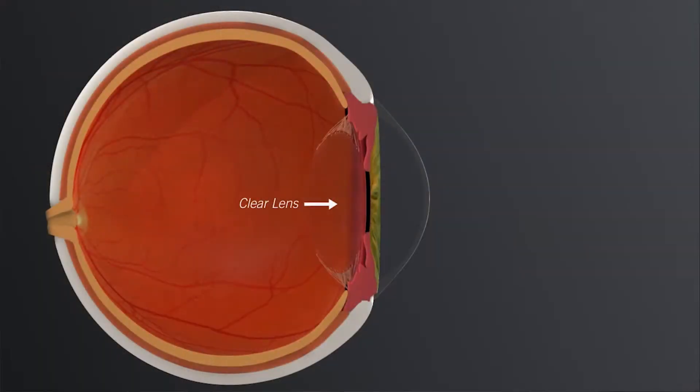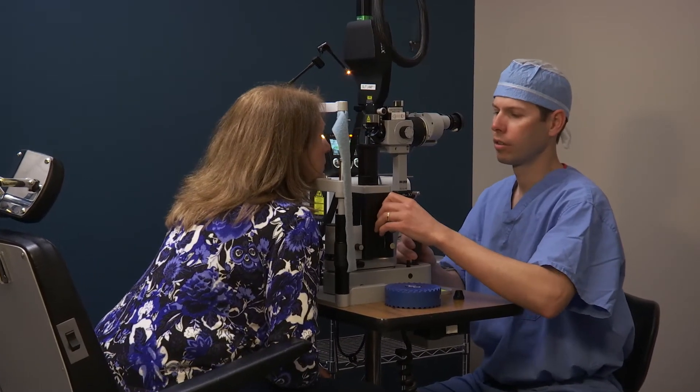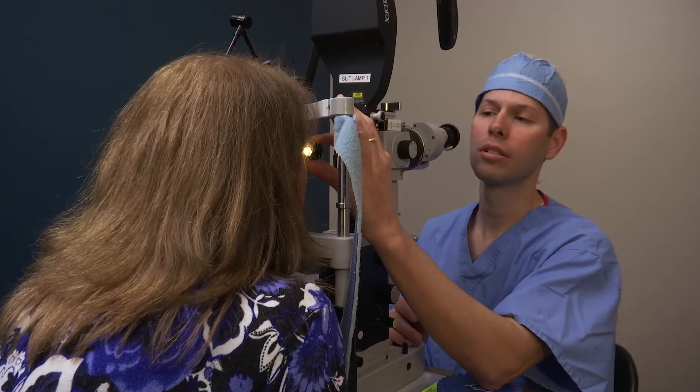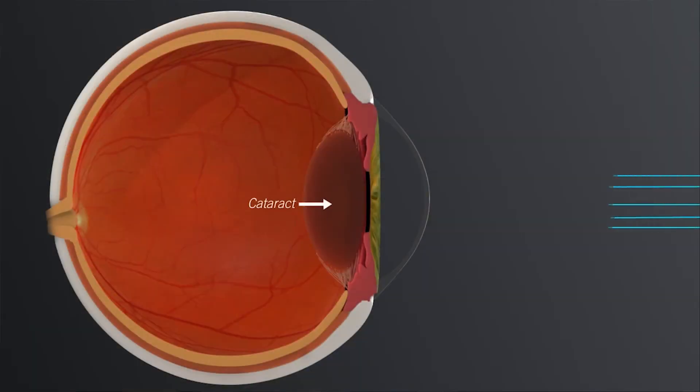Well, actually the film is the lens behind the colored part of your eye, and that's why you have to have a thorough examination by one of our doctors, where we dilate the eye so that we can look behind the colored part of the eye to look at the lens.